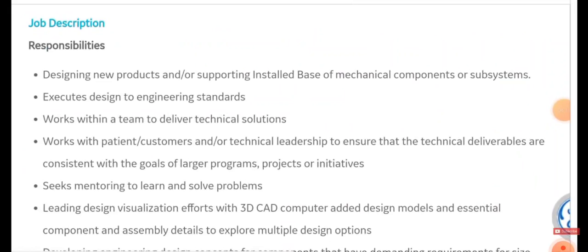Key responsibilities include: designing new products and supporting during installation of mechanical components, executing designs to engineering standards, working within a team to deliver technical solutions, working with patient customers and managing everyone, seeking mentoring to learn and solve problems, and leading design visualization efforts such as 3D CAD (Computer Aided Design) models.